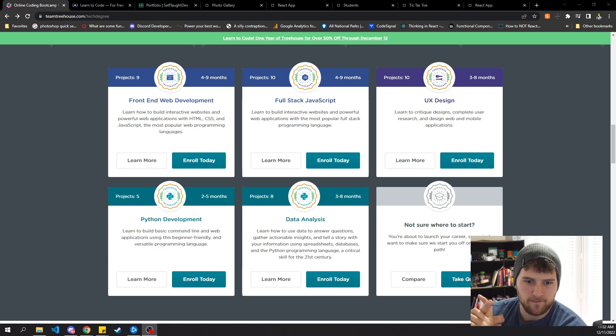For HTML, you basically just go through all the tags — what they are, what they do, how to use them. Then probably CSS: how to use it, how to select elements, how to style elements, how to position things on the screen, and so on with the other skills. And then the most important thing, as I've always said, is building projects on your own. It's great if they hold your hand through a few projects, but unless you're building projects on your own, you're not actually learning a whole lot.